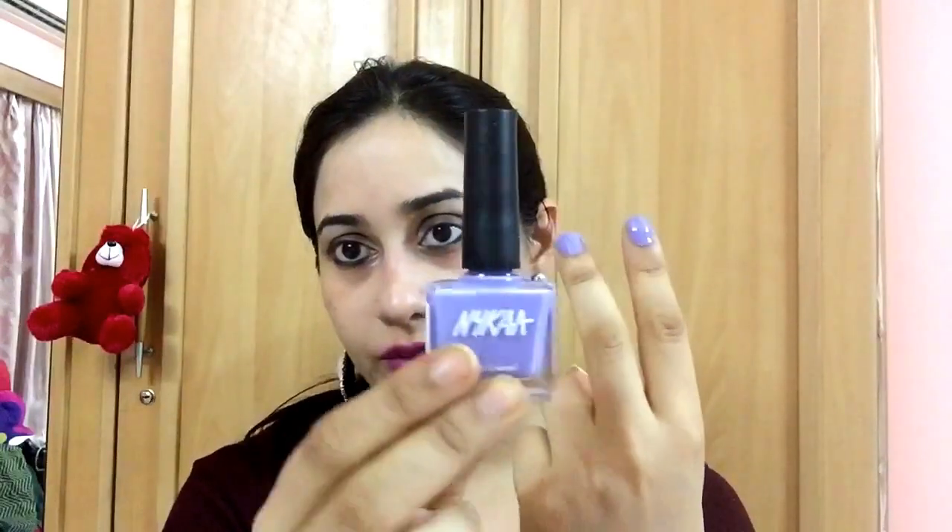Apart from the lipsticks, I bought some nail paints from Nykaa — their own brand. The first nail paint is in the shade Lavender Drizzle. I've already put it on to show you guys. As the name suggests, it's a nice lavender nail polish. It dried down pretty quickly and it gives a matte sort of finish, which is really good.